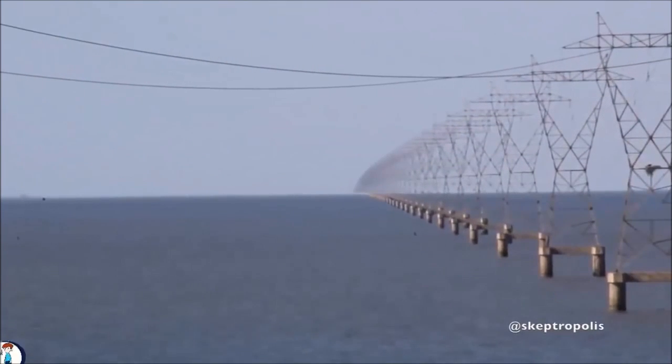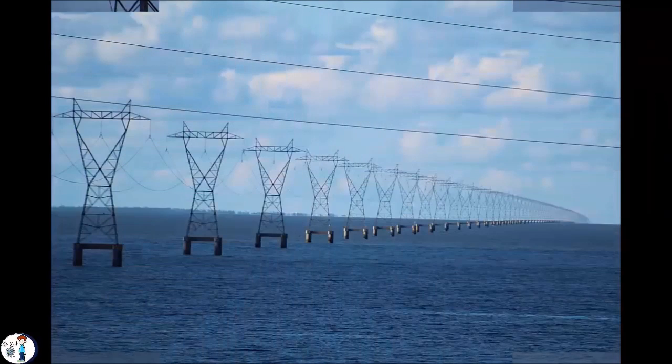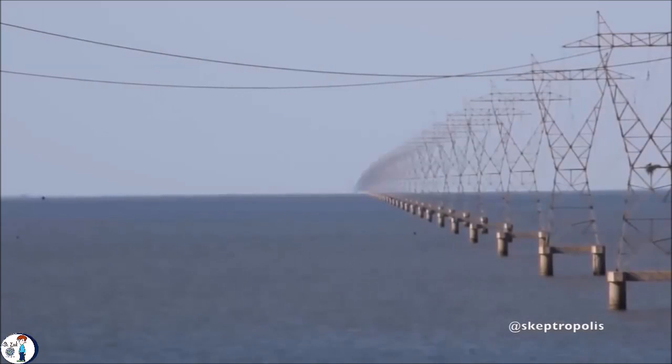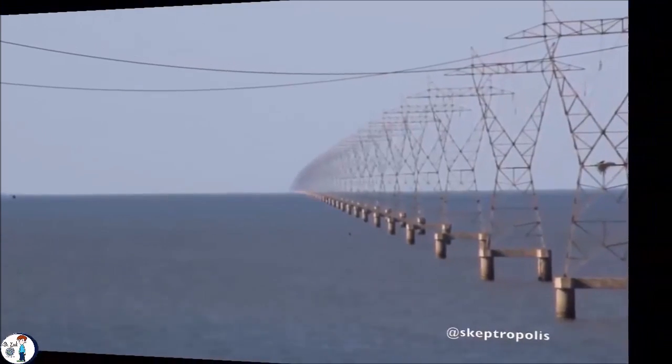I don't know if you guys have seen these pictures and videos before, but they are everywhere now. This one, for instance, was taken in Lake Pontchartrain, and some people say it proves the curvature. I don't know if these guys have ever done any research on that, but we're gonna debunk that anyway. We're gonna show you in experiments. So before we get to that, I want you to see what some people say about these pictures.